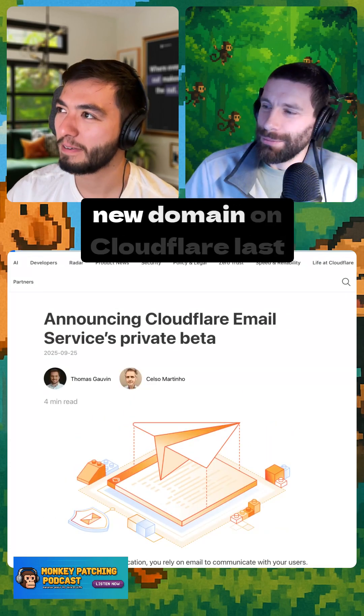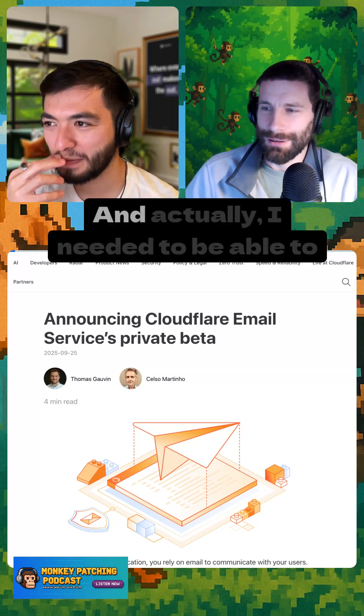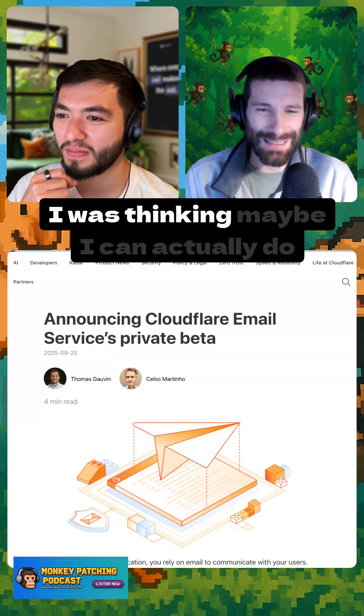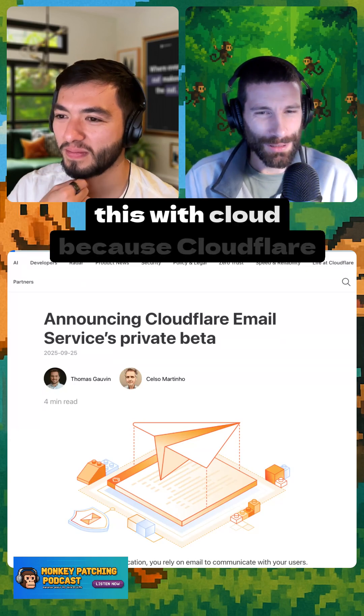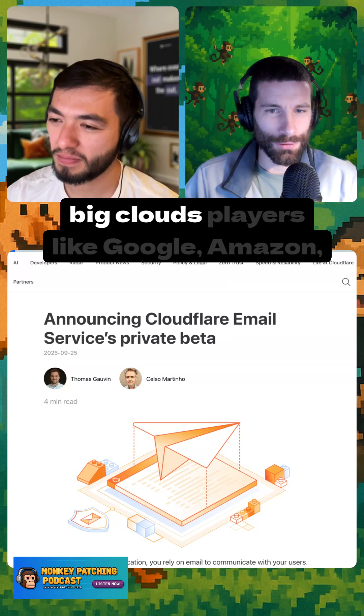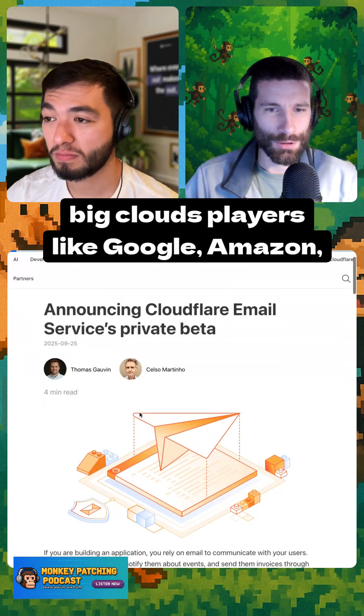I was very excited about this. I moved a domain to Cloudflare last week, and I actually needed to send emails for a mini-app I was making. I was thinking maybe I could do this with Cloudflare, because Cloudflare today does a lot — it's a big competitor to the big cloud players like Google, Amazon, and Azure.